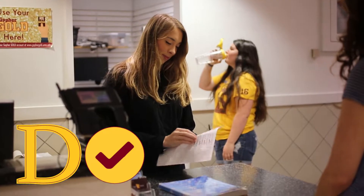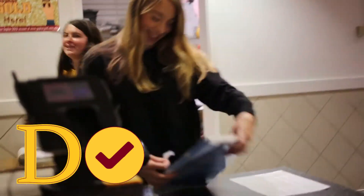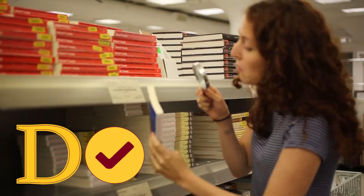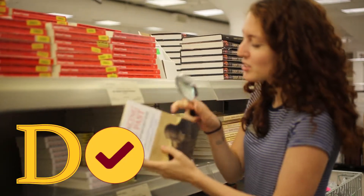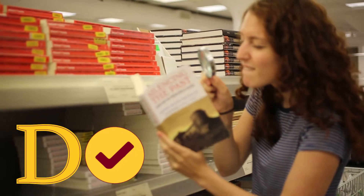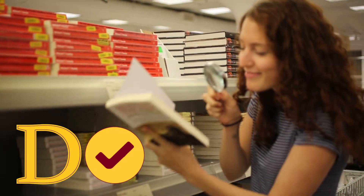Do bring a U-Card to rent in store; however, you can pay for your textbooks any way you would like. Do inspect your desired book prior to renting, or any used book in general. If you see any stains or other miscellaneous damages, inform an employee and grab a new book.